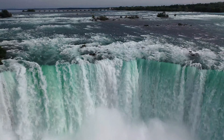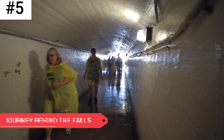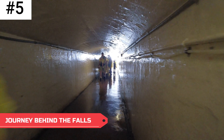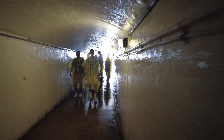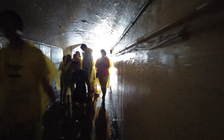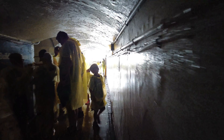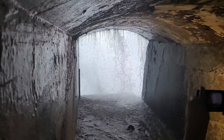Hitting our list at the number five spot is the Journey Behind the Falls attraction. The tour starts off with an elevator ride down about 130 feet. When you come out of the elevator you will enter the tunnel. The attraction operators will provide you with a rain poncho because you will likely get a bit wet at the end of the attraction.